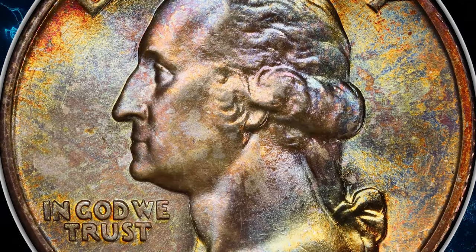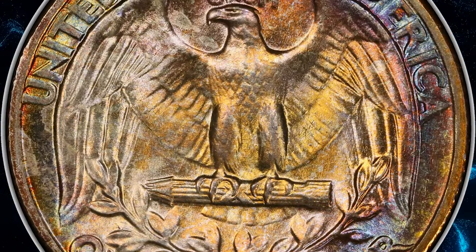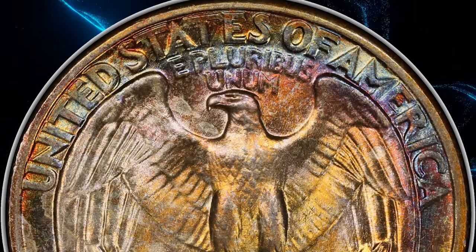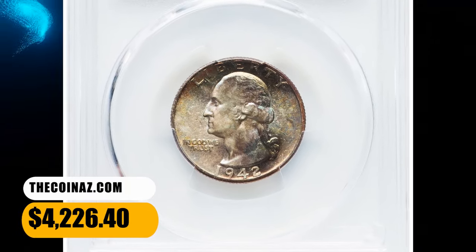With another 4 at NGC, this example displays near-flawless satiny mint luster and a bold strike. Original multicolor toning adorns each side. It ended up selling for $4,226.40.